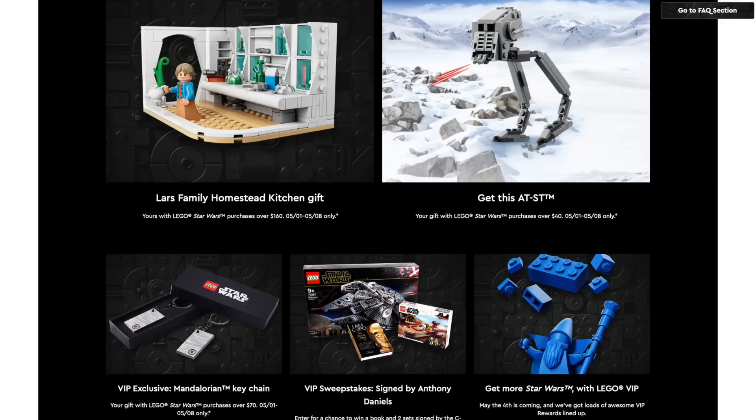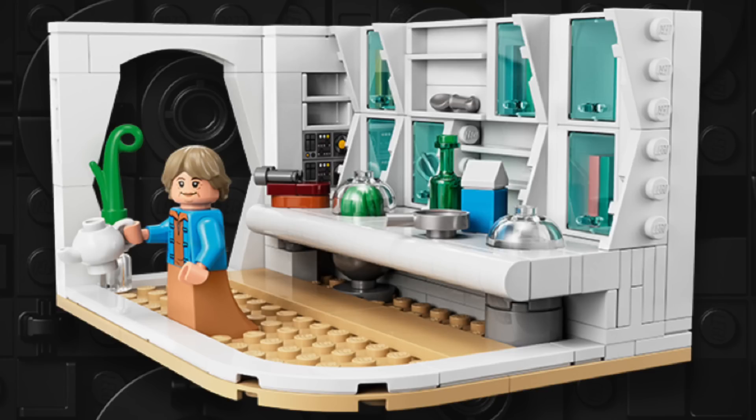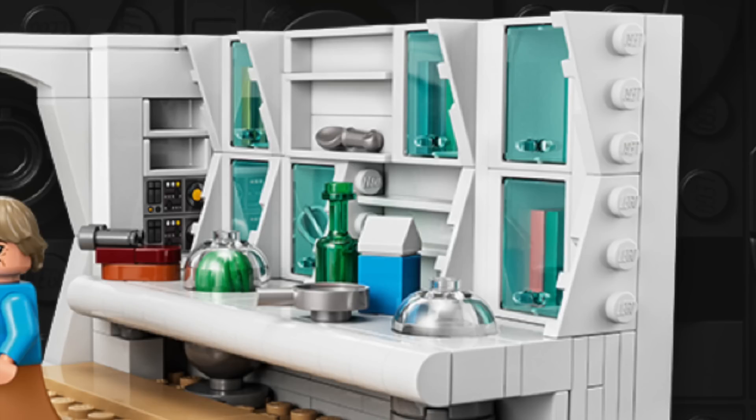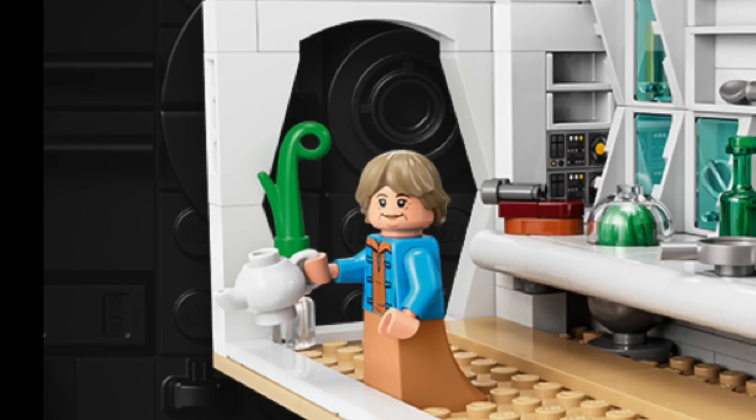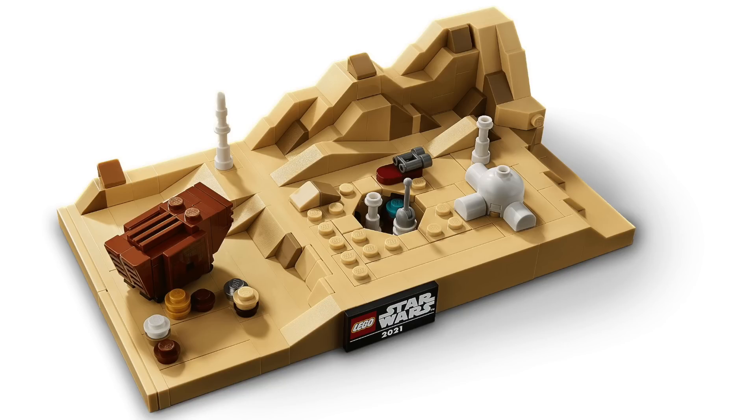The rest of the May the 4th promotions start on May 1st. With Star Wars purchases over $160, you'll get the Lars Family Homestead Kitchen. While the idea may seem unconventional, it's a really nice design — this futuristic kitchen looks really awesome built on its side, with all the opening compartments and fun accessories, including a carton of blue milk and a mini landspeeder. There's also a minifigure of Aunt Beru, which features an exclusive torso and looks great. I prefer this to the previous micro-scale vignettes.